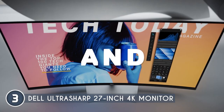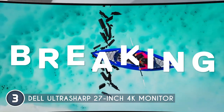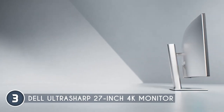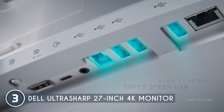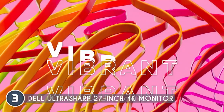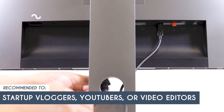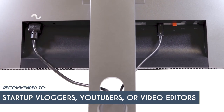One minor detail: this monitor doesn't feature FreeSync, but since it's not designed specifically for gaming, it's not a deal breaker in this context. The Dell UltraSharp is all about delivering top-notch visual performance for content creation needs. The trusted shopping guide team recommends this for startup bloggers, YouTubers or video editors who produce continuous content.